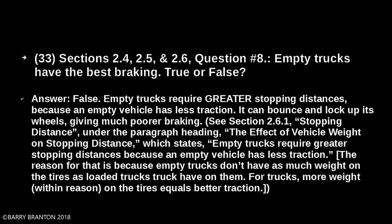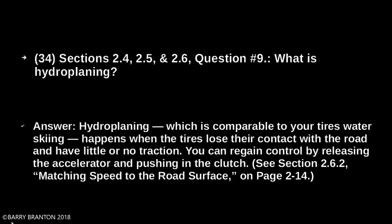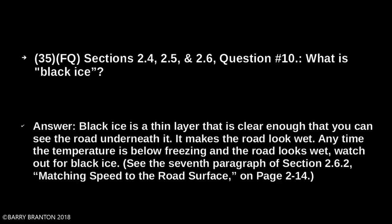What is hydroplaning? Hydroplaning — comparable to your tires water skiing — happens when the tires lose contact with the road and have little or no traction. You can regain control by releasing the accelerator and pushing in the clutch. What is black ice? Black ice is a thin layer that is clear enough that you can see the road underneath it. It makes the road look wet. At any time the temperature is below freezing and the road looks wet, watch out for black ice.